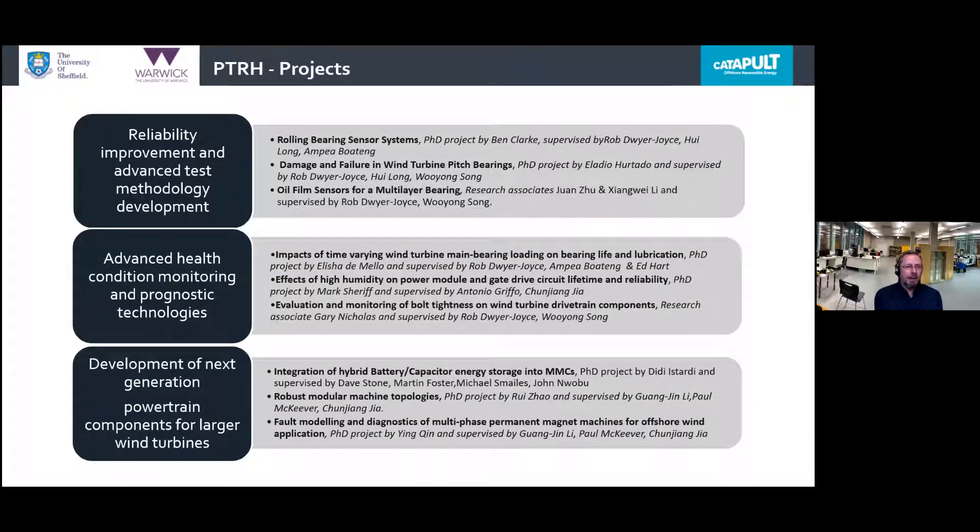The Powertrain Research Hub projects currently running jointly between Sheffield and OREC are grouped into three categories: improved reliability and advanced test methodology development; advanced condition monitoring and new prognostic technologies; and development of the next generation of powertrain. These projects are of two sorts — some are PhD-level projects where a student works for three to three-and-a-half years, and some are shorter-term research assistant projects. You're going to hear a mixture of those today.